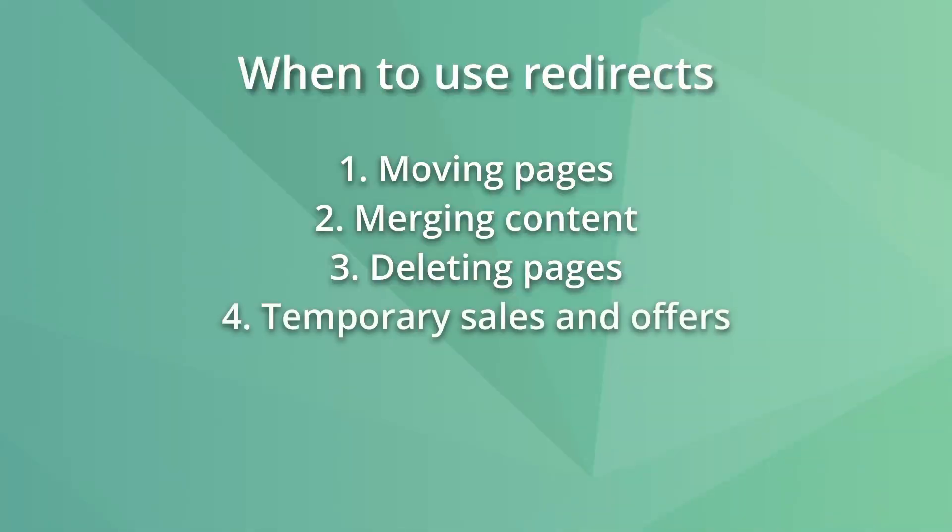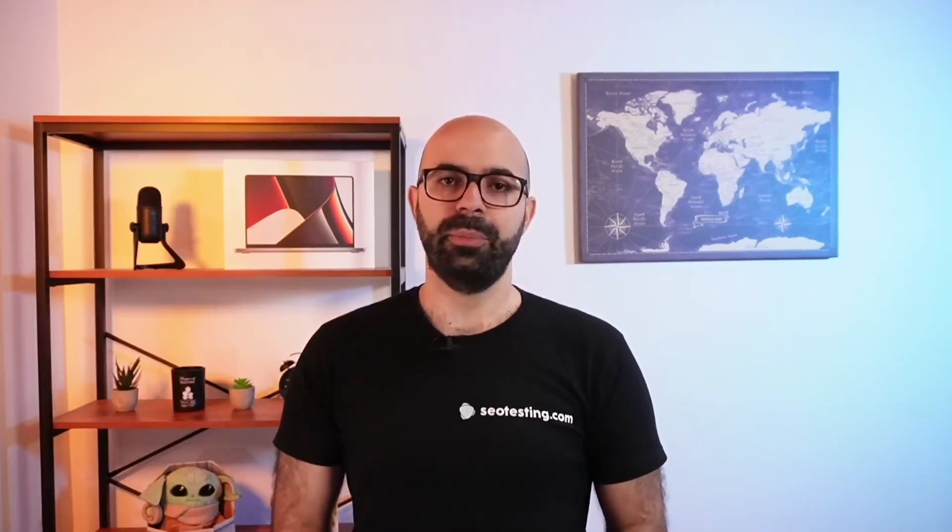Four: temporary offers, sales, and landing pages. If your site runs a temporary offer or has a sales page, once the page is removed, you may want to redirect it to another relevant page — again, avoiding 404 error pages. Five: redirecting non-secure HTTP requests to HTTPS. HTTPS is the default protocol for most websites, and it's recommended to redirect all non-secure traffic to the HTTPS version.